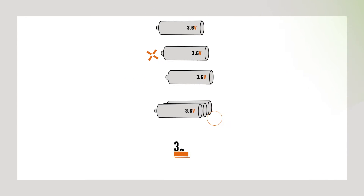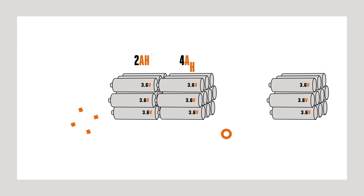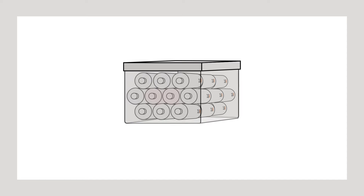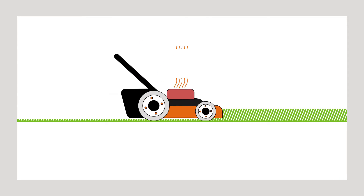Lithium-ion batteries are made up of individual cells placed in a series to achieve the required voltage, or in parallel to achieve the desired amp hours. Traditionally, these cells are placed into a brick-shaped housing. If any of the cells get too hot, the management system will shut the battery down, power is lost, and the tool stops working.